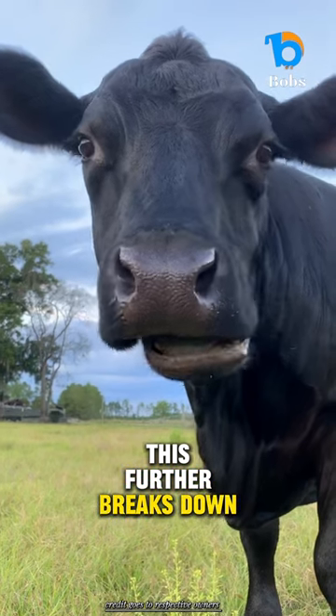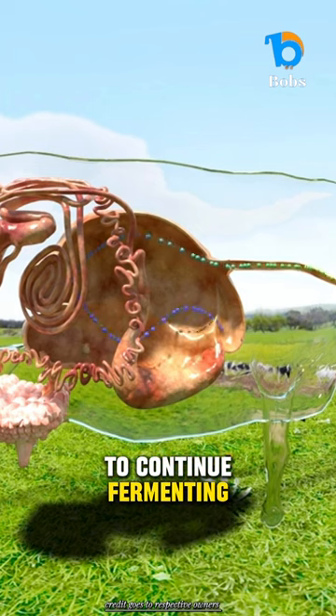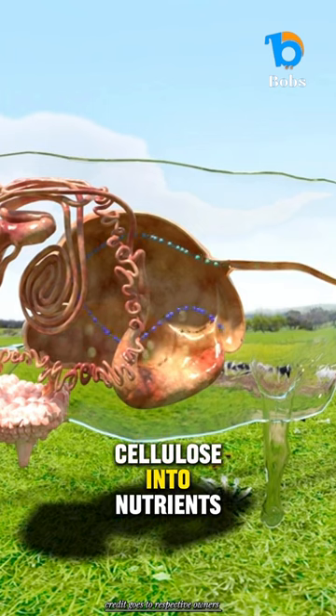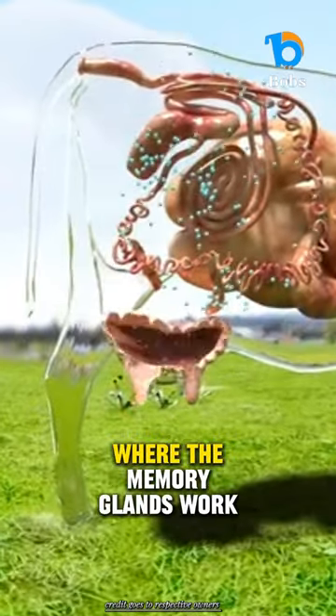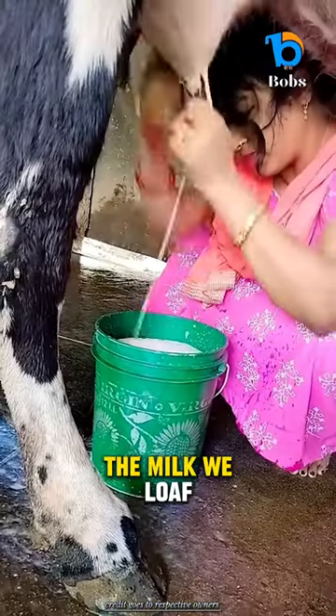This further breaks down the grass. The rechewed cud then returns to the rumen to continue fermenting. Special microbes break down the tough cellulose into nutrients. Those nutrients are finally absorbed and travel to the udder, where the mammary glands work their magic to transform it all into the milk we love.